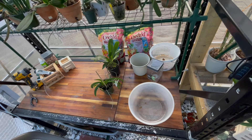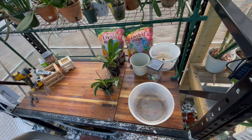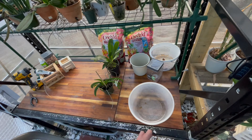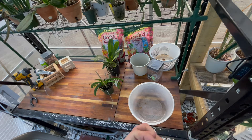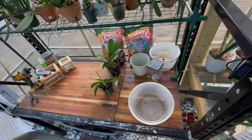Hello everyone, this is Justin from Justin's Orchids and More. I hope everybody's having a good Sunday. It is December 12th here in South Carolina. Today is kind of cloudy, in the 50s, windy, leaves are falling — typical late fall weather right before Christmas. Inside the greenhouse right now it's about 70 degrees with 53% humidity, which is good.